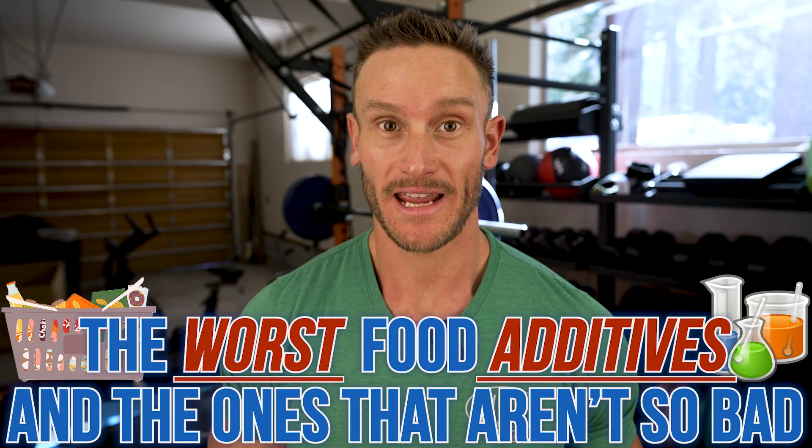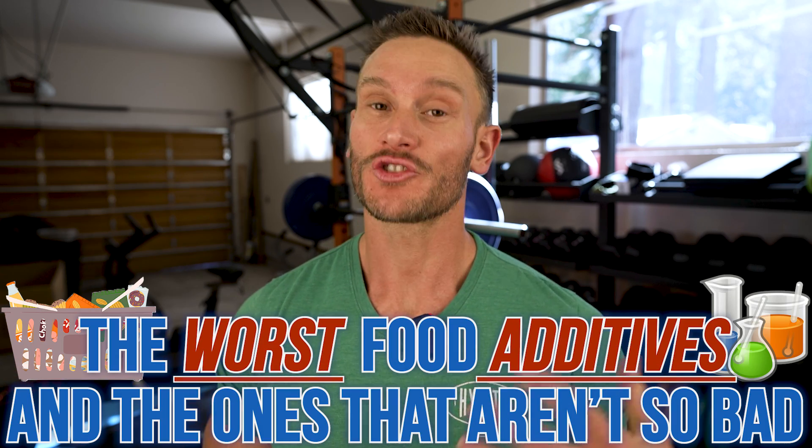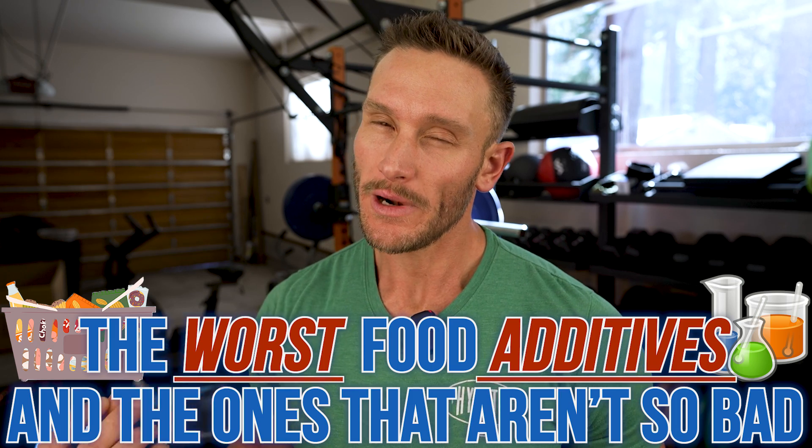The worst food additives that you can find on a label are usually weaved in along with other things that sound scary but aren't so bad. So we need to educate, we need to learn what these things are doing in our body so that we know what's truly good and what we should really be staying away from. So let's jump right in.